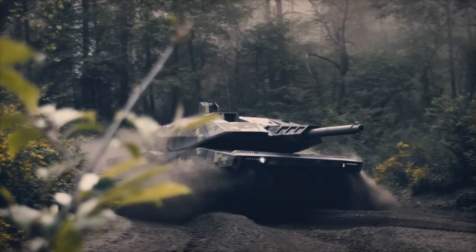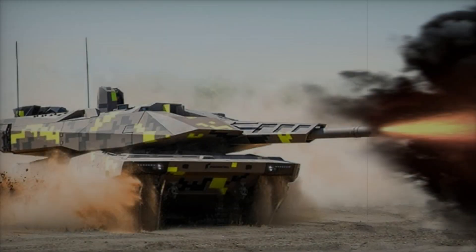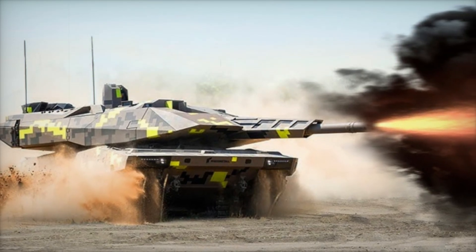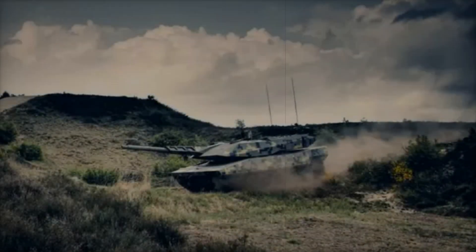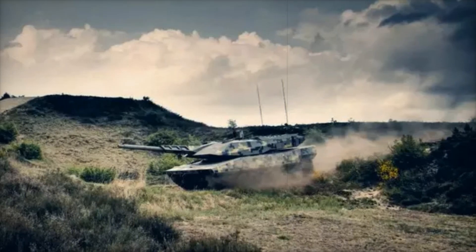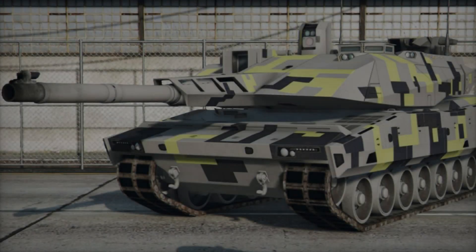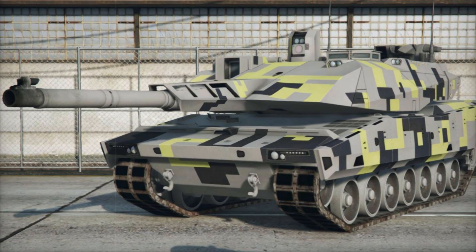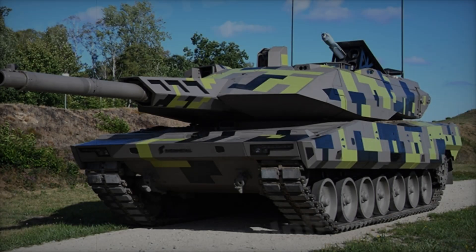The Panther isn't just about raw power and intelligence — it's also designed for the future. Its modular architecture means it can be upgraded easily as new technologies emerge. For example, in the future the Panther could use hybrid propulsion systems to make it more environmentally friendly. Sustainability is also a focus: the tank's components are designed for easy maintenance, which reduces downtime and costs, making it not just a powerhouse but also an efficient investment.